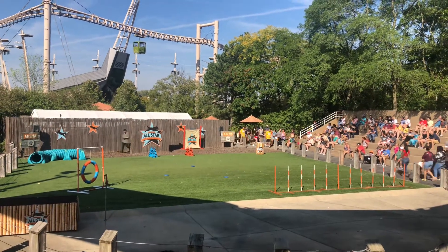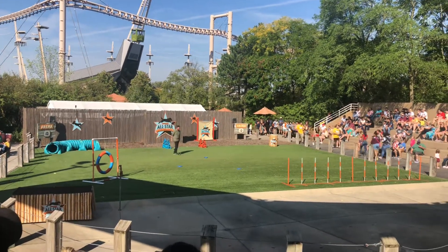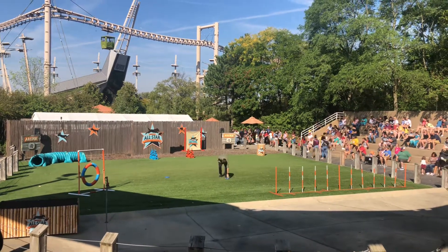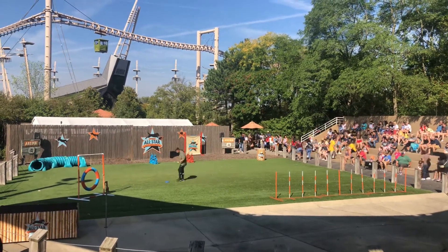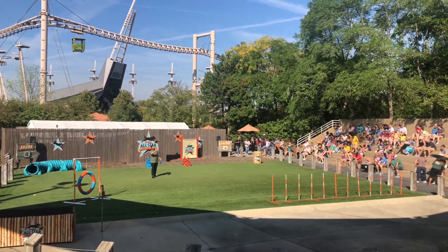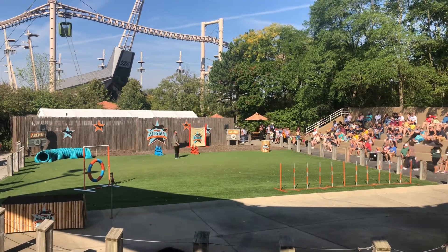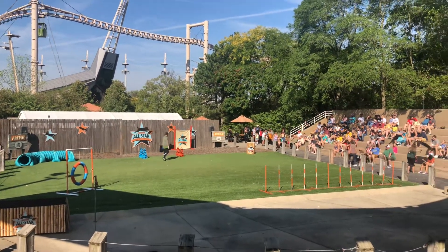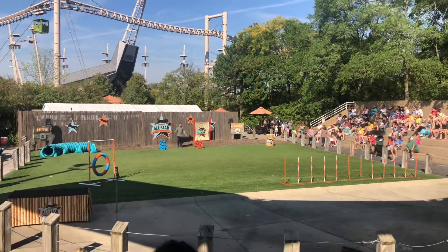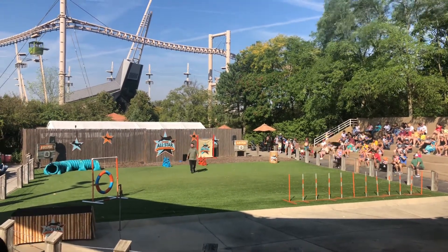The next dog is our absolute fastest dog in the Prey Drive Challenge. Her personal best is just under 12 and a half seconds, and she's actually a local girl from right here in Indiana. We adopted her from just about an hour north on 65 in the town of Lafayette, Indiana. She's a beautiful four-year-old German Shepherd, and today we're going to see if she can set a personal best too. Please put your hands together for Blizzard!